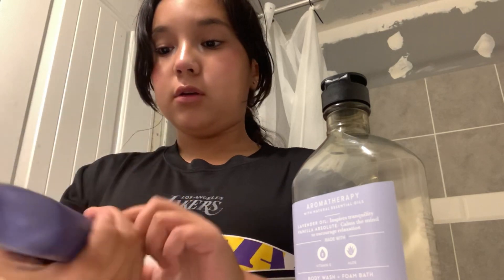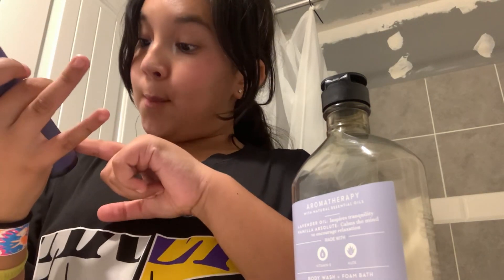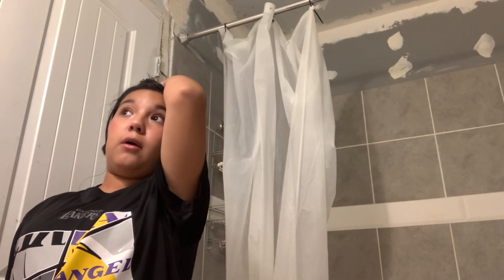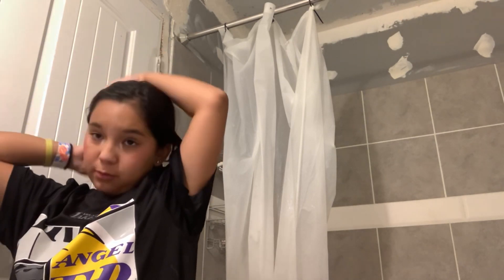The shampoo and conditioner are really good, and I use this scalp massager because I have a lot of caspa — that's how you say dandruff in Spanish. I use this lavender body wash, and after the shower I always use this lavender moisturizer and body lotion. I put them on in a certain order: shampoo, conditioner, then wash my body.